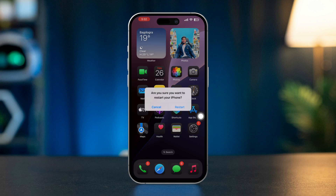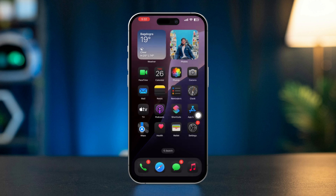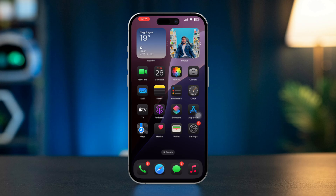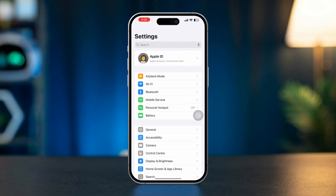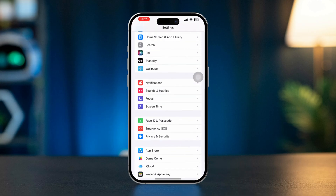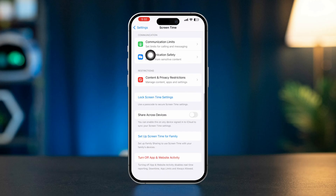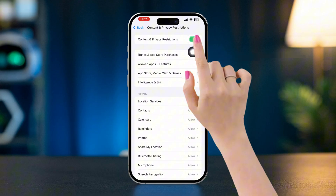If the problem persists, try these two quick solutions. Solution 1: turn off content and privacy restrictions. Open the Settings app on your iPhone, scroll down, tap Screen Time, tap Content and Privacy Restrictions, and turn off this feature.